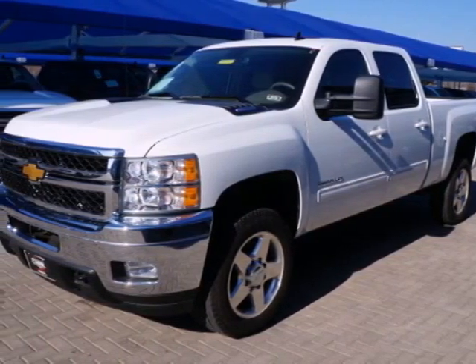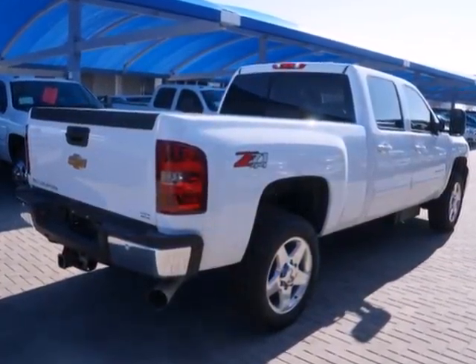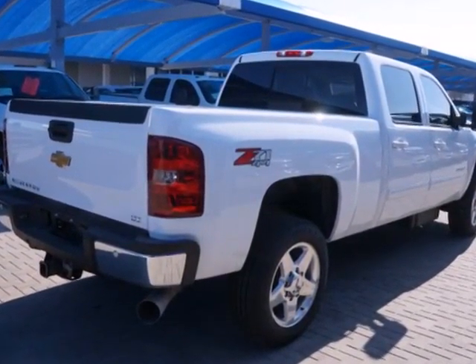Here's a 2014 Chevrolet Silverado 2500 heavy duty. Carry all the weight in this powerful heavy duty truck.